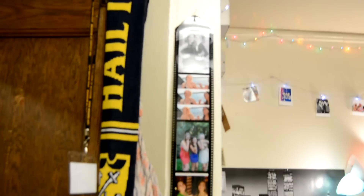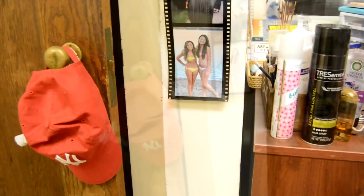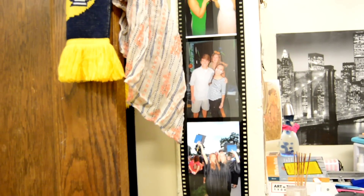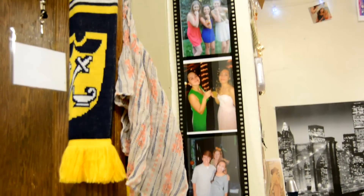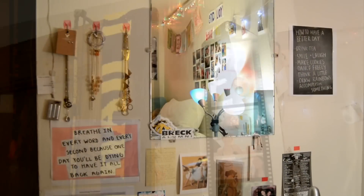Over on the left we have my closet — I forgot to film the inside, but it's pretty deep for a first-year dorm. I bought this picture frame from Michael's; I think it's really cute because it looks like a roll of film. You can also see a few scarves peeking out of my closet.